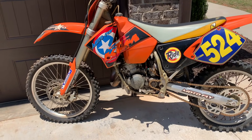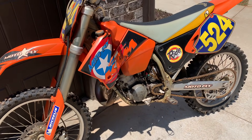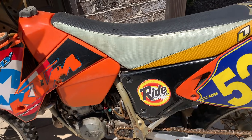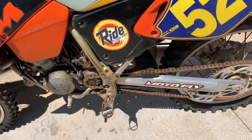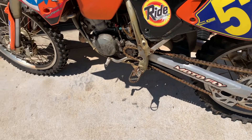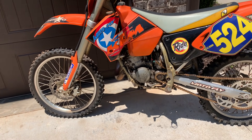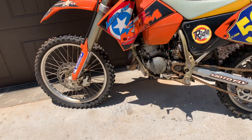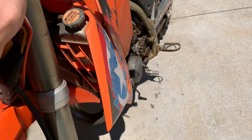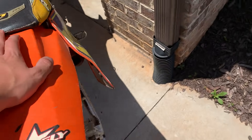What is up ladies and gentlemen, welcome back to another video. Today we've got this super old KTM 125 SX — it's a 2003. The guy I got it from was the original owner, and it's been sitting since 2009. That's the backstory — got it for $500 cash.